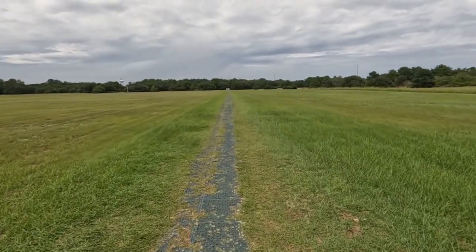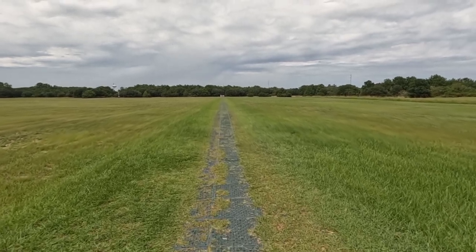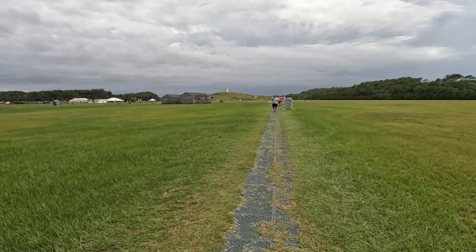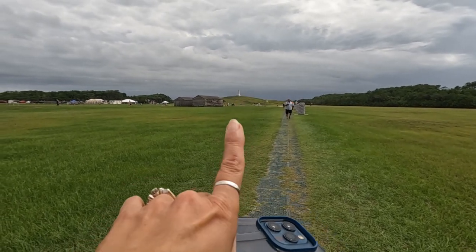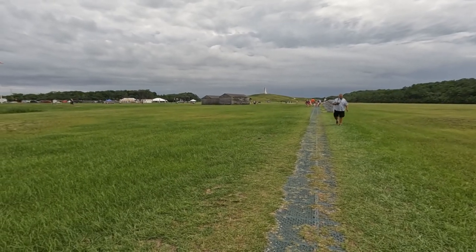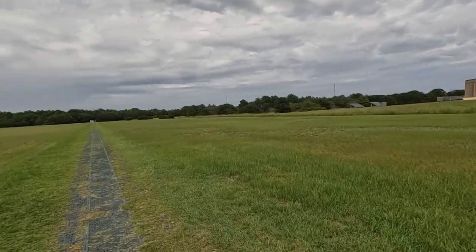So to give you some perspective: the last and final flight that they took is way down there. And there's markers 3, 2, and 1, and then there's the monument way up there. And then those two buildings are where they would have worked on the planes — kind of like their workshop.